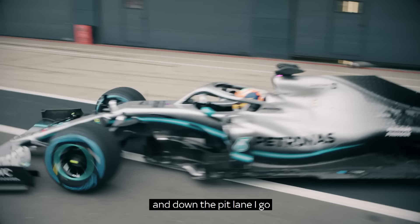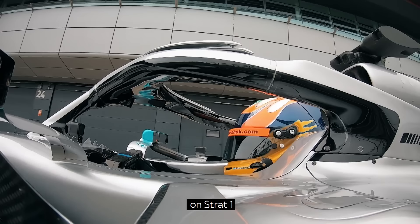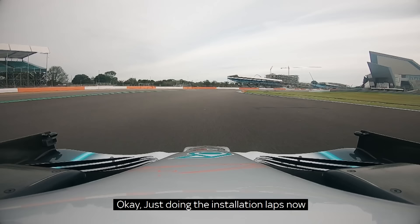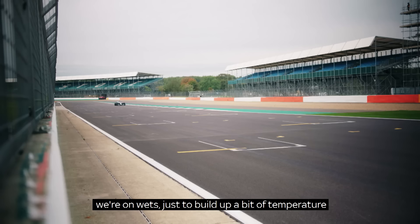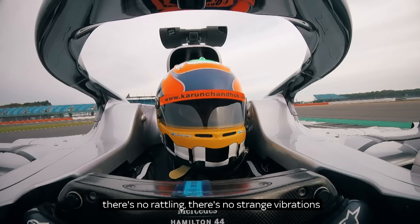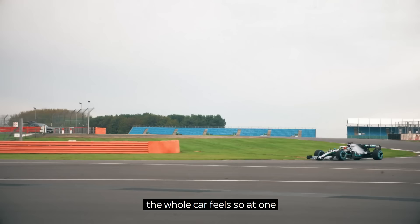Strat 1, Strat 1. Just taking the installation lap now. The car feels so together. We're on wets, just to build up a bit of temperature. Just a beautifully built car — there's no rattling, there's no strange vibrations. You feel at one; the whole car feels so at one.